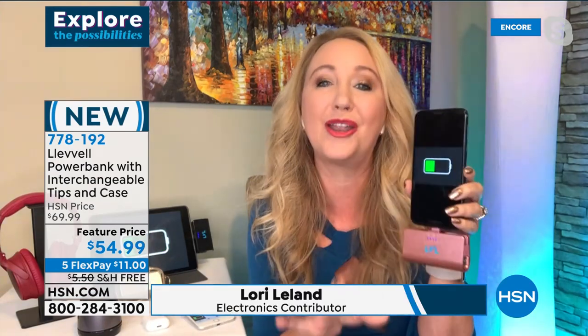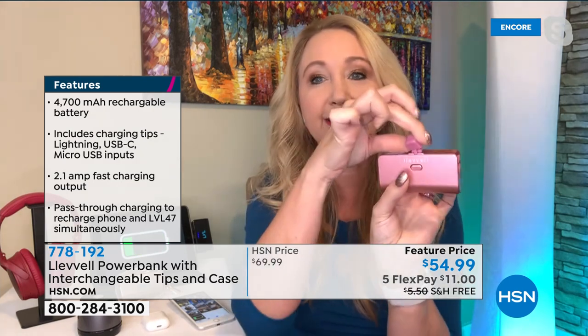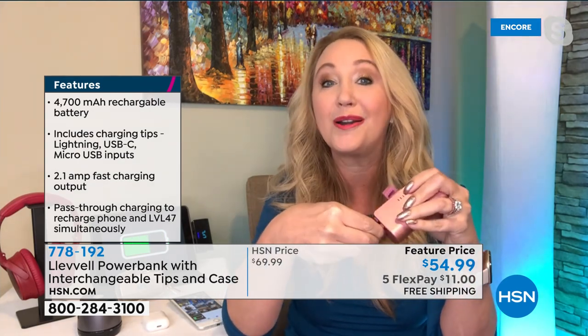This is a world launch from Level — an incredible company of innovators. This is the Level 47 — 4,700 milliamps — giving you over 36 hours of additional power for phones, tablets, headphones, AirPods, portable speakers, and gaming devices. There's a three-tip system right on board. I was charging my Android phone with USB-C, but to switch to iPhone, you press a little button at the back, pop out that tip, and swap to your other tips built right on board.